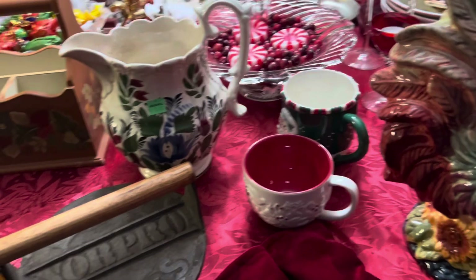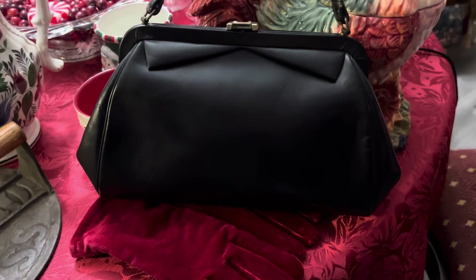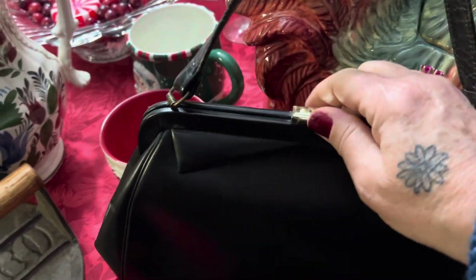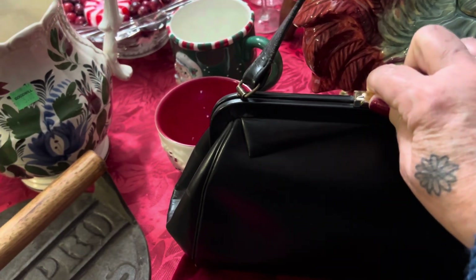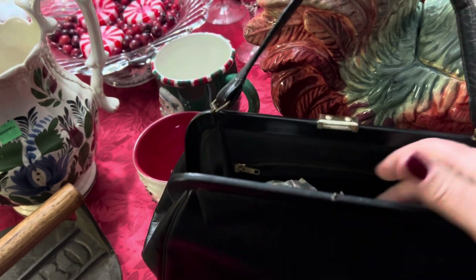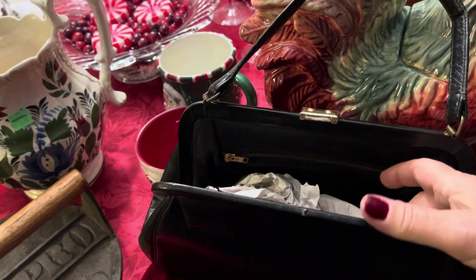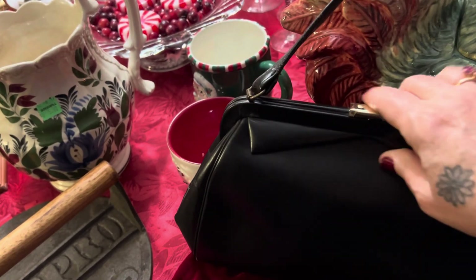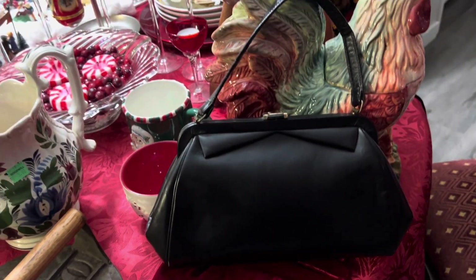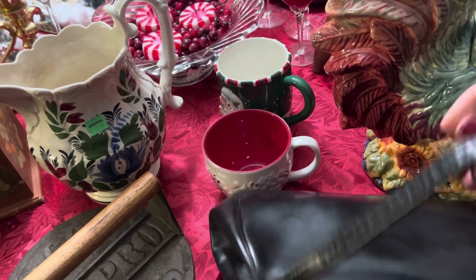I got one more thing from the thrift store — this really nice leather vintage handbag. I love these. They remind me of both of my grandmothers. There's nothing wrong with it. I put paper inside them to help keep their shape because plastic can ruin the leather. This one was six dollars.